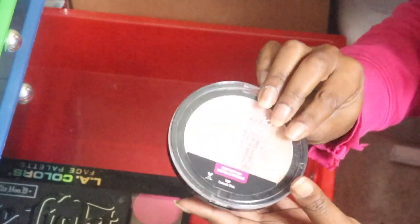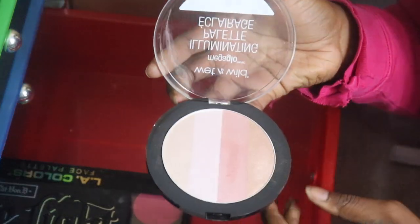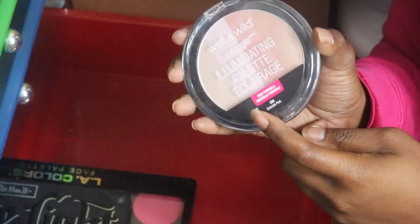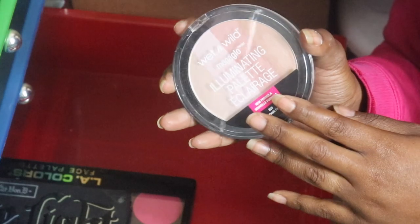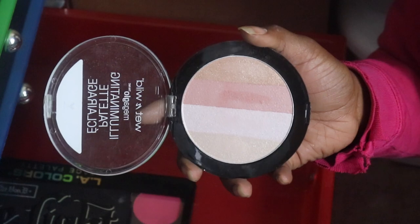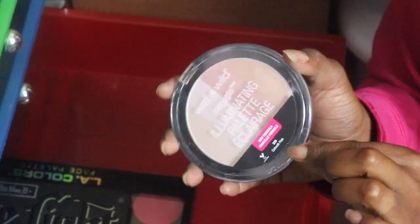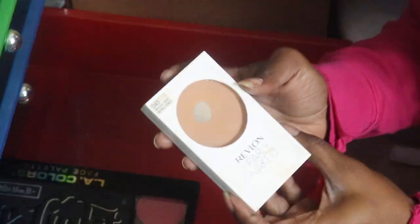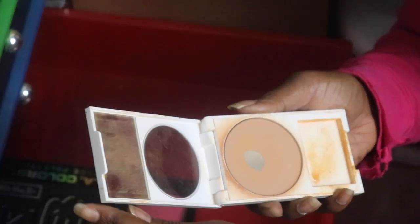Here's that other Wet and Wild Catwalk Pink. I'm gonna put this in my client kit. I was using this when I was doing pretty for prom - I did a whole bunch of clients for prom, and this was the only highlighter I kept pulling out for all skin tones that day. So I'm gonna put this back into my kit.